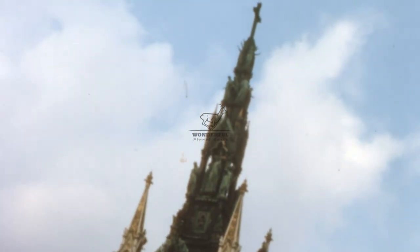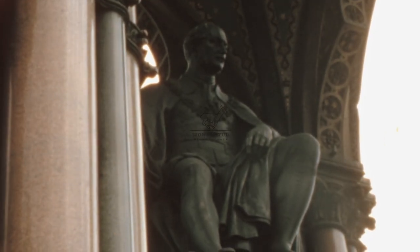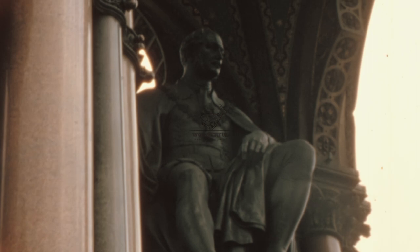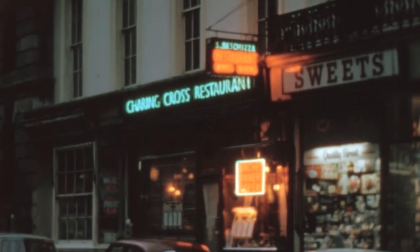In 1970, the Palace of Westminster remained a symbol of British democracy and political tradition. It witnessed intense debates, historic legislation, and the exchange of ideas that shaped the nation. The iconic status of the building and its prominent presence on the Thames continued to inspire awe and reverence among both citizens and visitors.